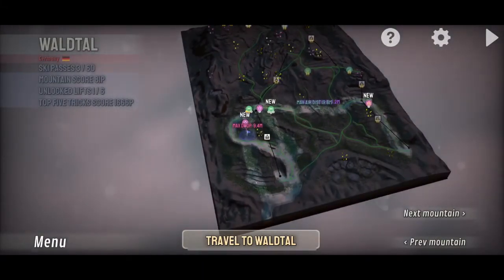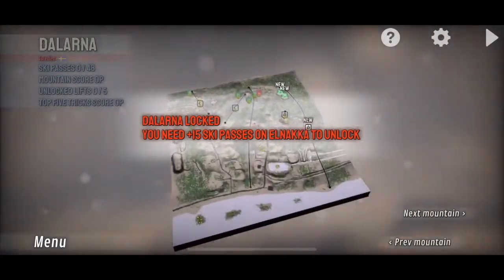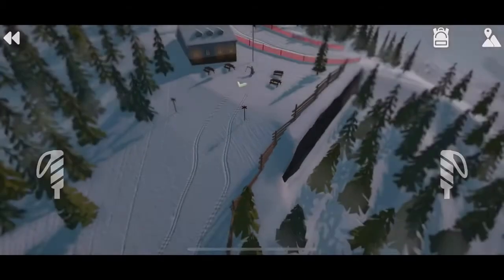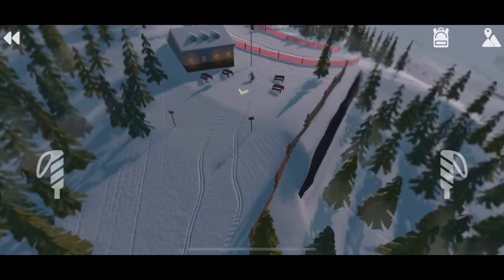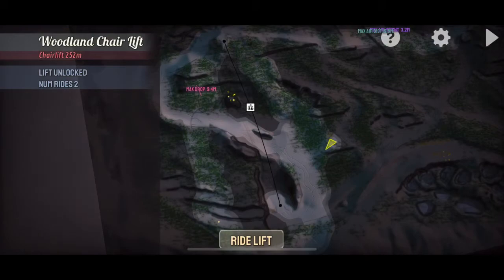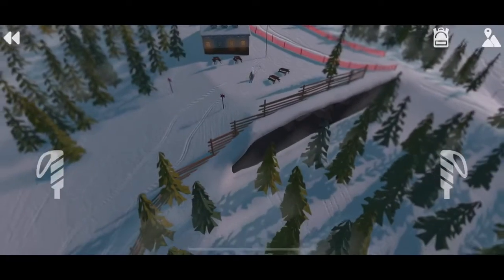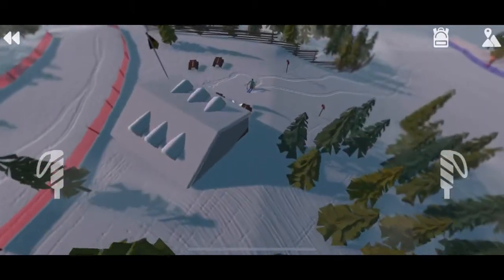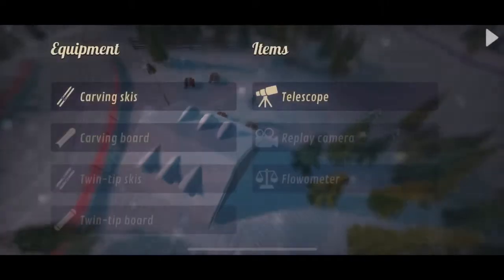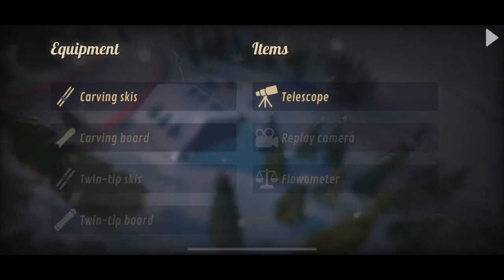You can ski across the mountain, and there are going to be certain icons and secret paths hinted at with little dots on the map showing you where courses are. You need ski passes to get further up the mountain, and you can find those by competing in events or just going around. You can also find balloons, which give you other versions of skis, as well as items like the telescope, the replay camera, and the Flowmaster.